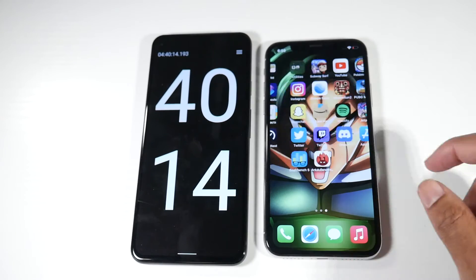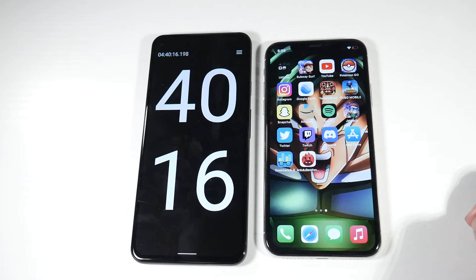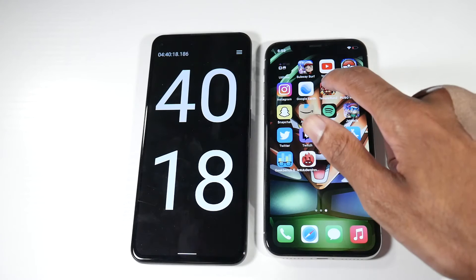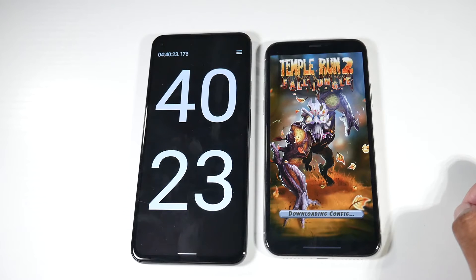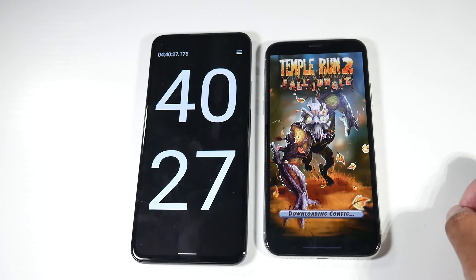You can see we're at 18% now. So we'll just go ahead and run Tempo Run and see how much longer it lasts.